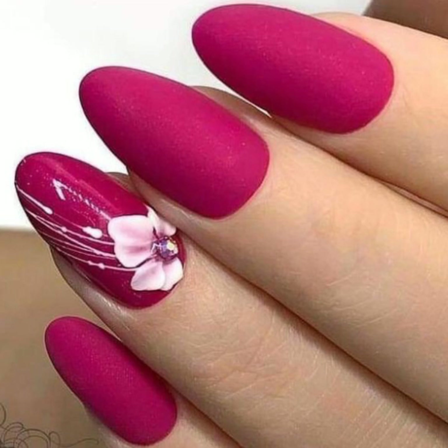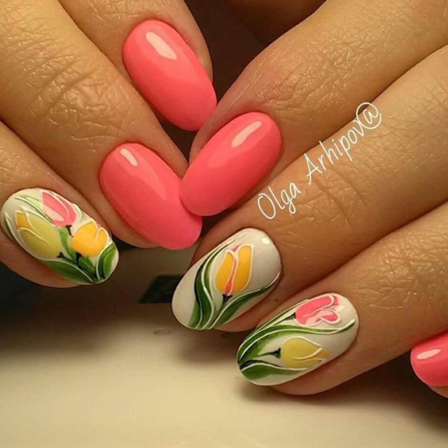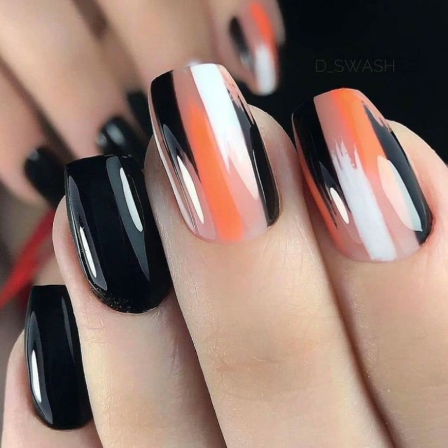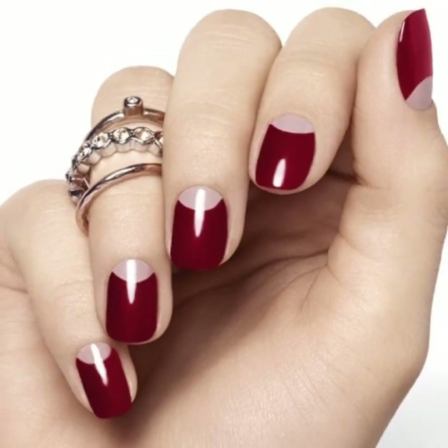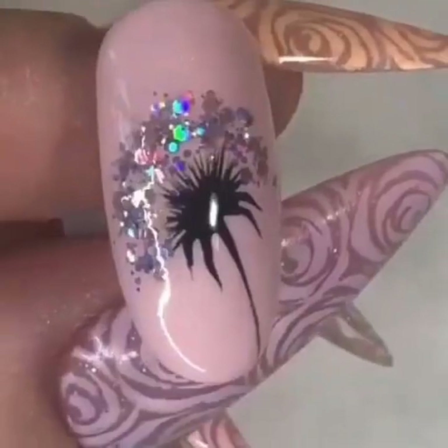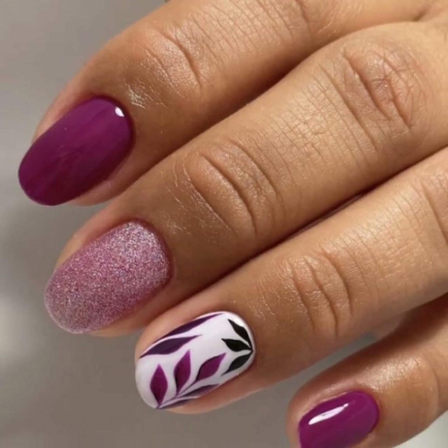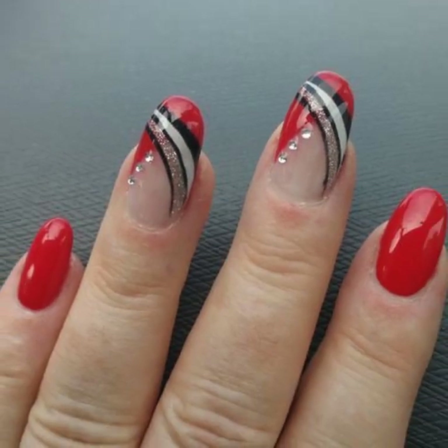Your positive feedback motivates me to bring more modern girls nail art ideas. You will see in this video very stylish, attractive 40-plus modern girls nail art with finger ring designs. If you like my videos, please share them with your friends and family members.